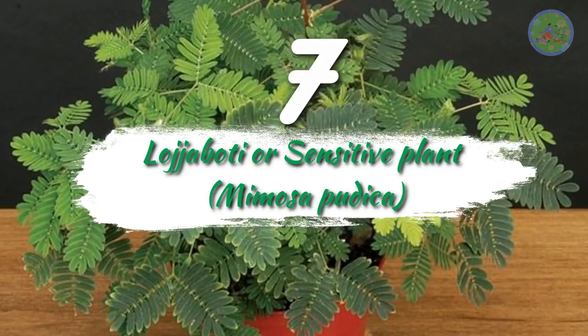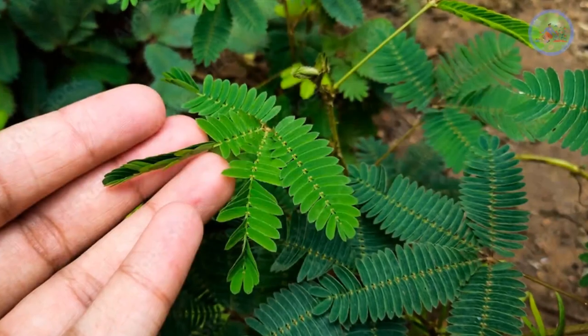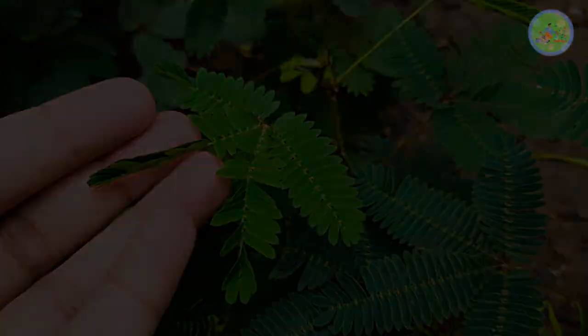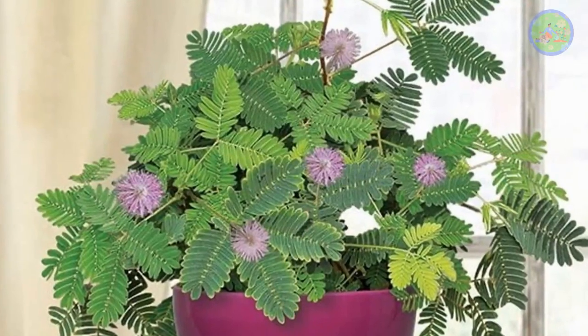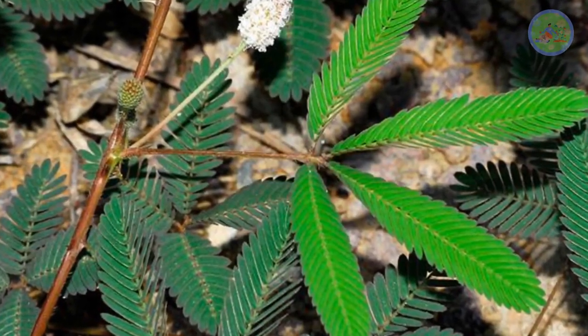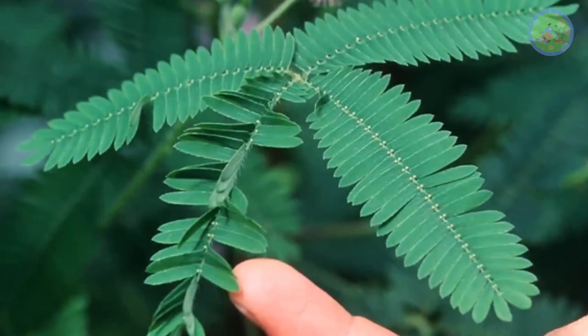Number 7: Lajaboti or Sensitive Plant, Mimosa pudica. When you touch the leaves, they respond to your touch or sound, and as if they are saying 'touch me not.' They fold into the center of the stem and behave as if they have gone to sleep. So they are also called sleeping plants, shame plants, humble plants, and shy plants.